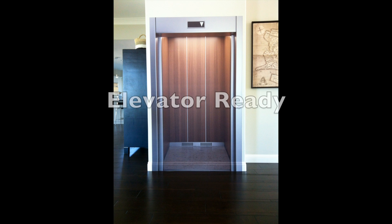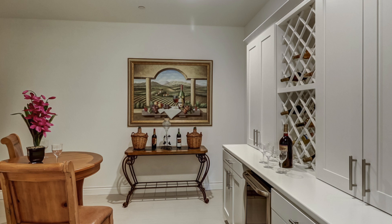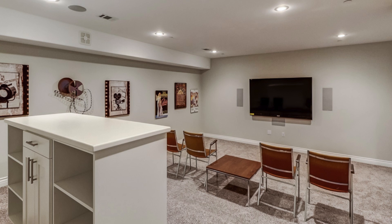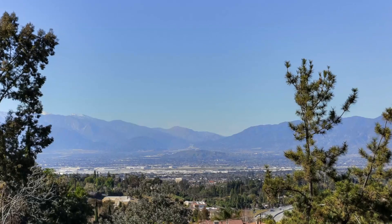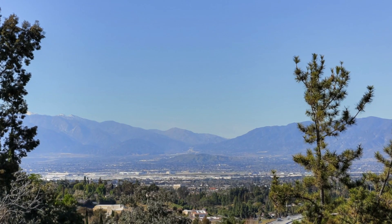Imagine the convenience of using an elevator to access all three floors. Once on the bottom floor, you and your guests will enjoy the wine tasting room, the stadium style home theater with surround sound, a jacuzzi and fire pit, and more spectacular views.